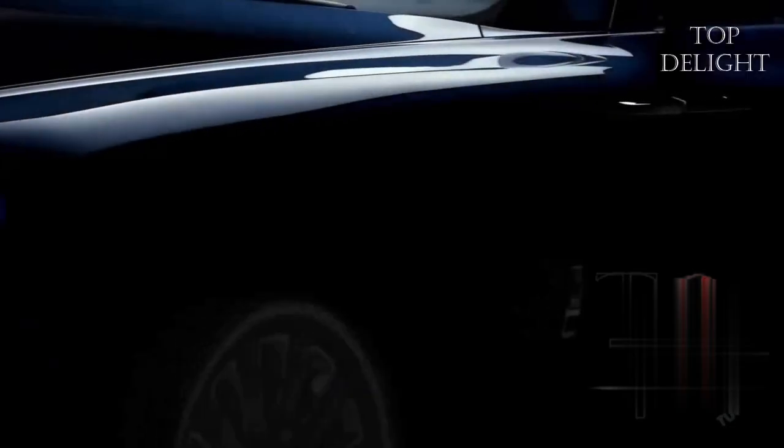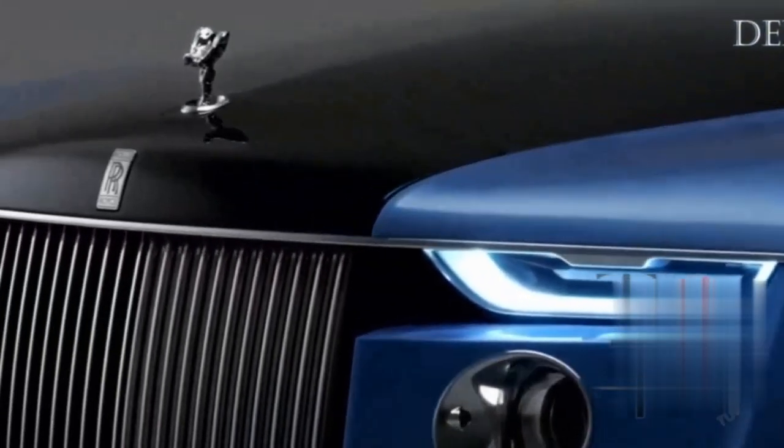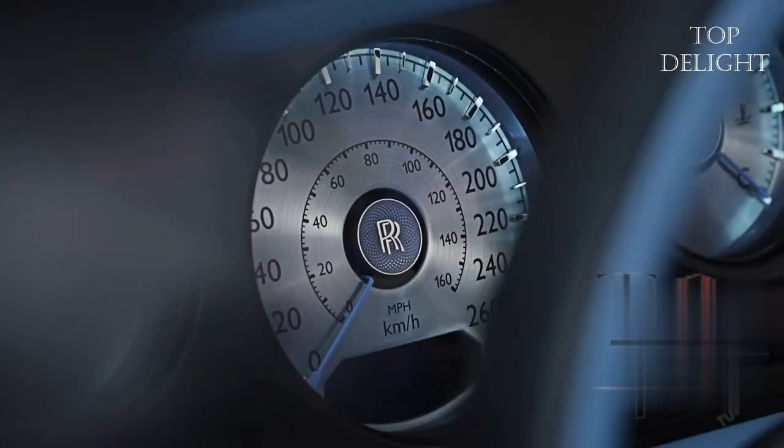The Rolls-Royce Boattail is a two-door convertible inspired by J-Class yachts, constructed on the premium platform architecture. It is 232 inches in length and borrows the Phantom's 6.75-liter twin-turbo V12 engine.